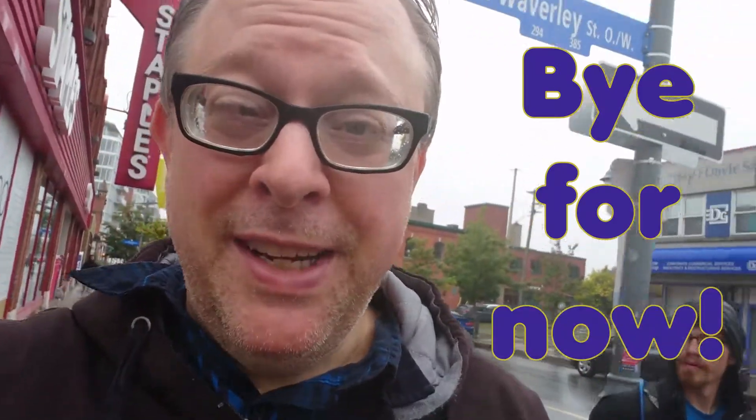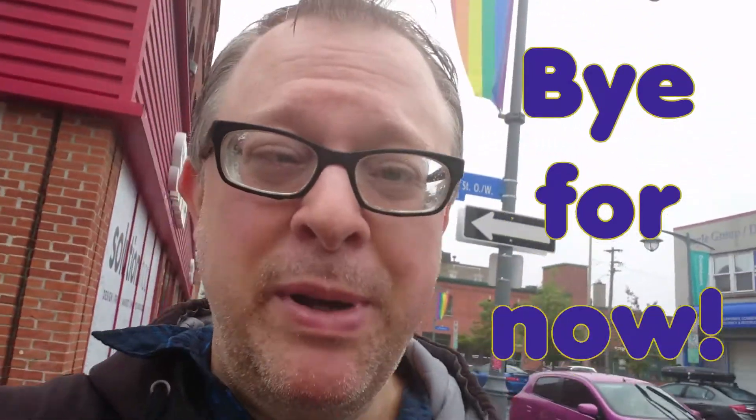That's it for now. It's starting to rain. I'll have to head inside, I guess. I don't have my umbrella. Thanks for watching, Steve's World of Wonders.